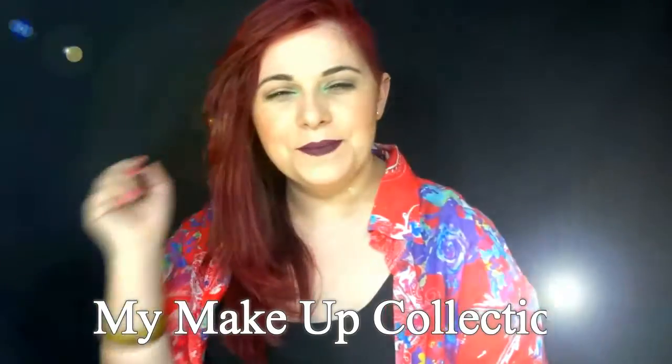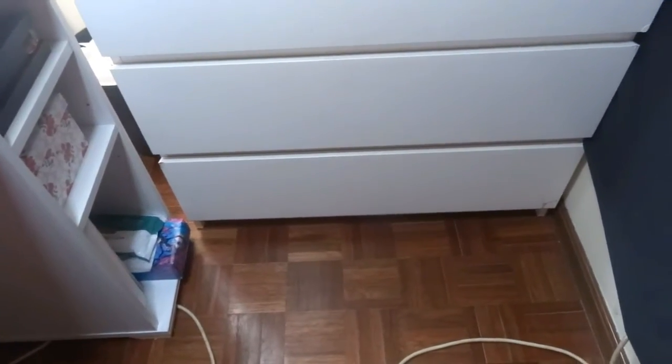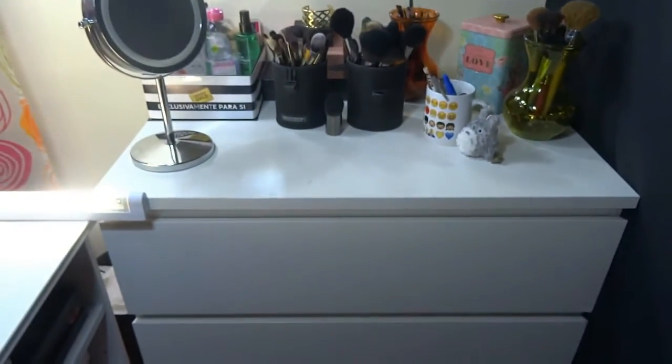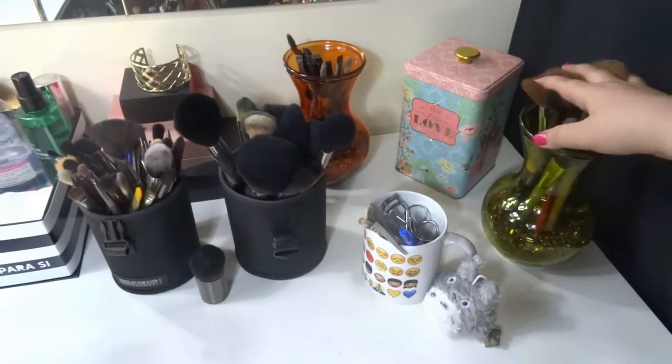Hey guys, welcome back! Today's video is my makeup collection — I know you all like to see makeup collections, so I decided to do mine. Let's get started because it will be a big video. So here I have my makeup and I'm going to start on the top.